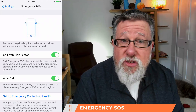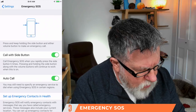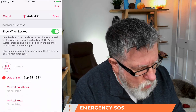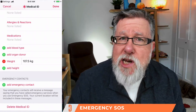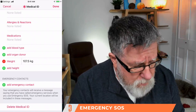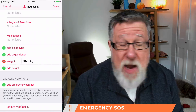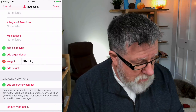It uses location services to let emergency services know where you are, and it also uses your emergency contacts from your Health ID. You can go in and add who you want as emergency contacts, so it will contact family members as well. I think all family members should know about this feature and have it set up — I want all my kids and family members to have it on their phones.